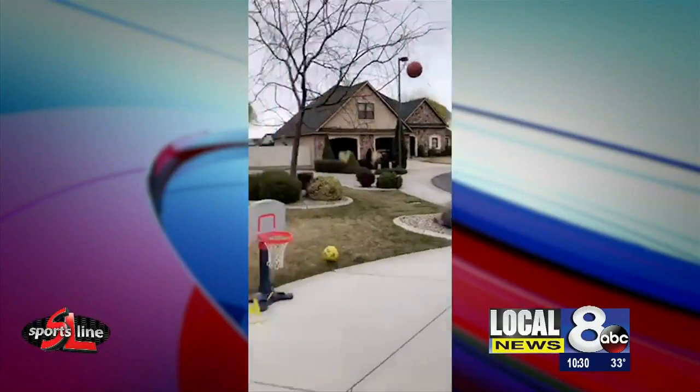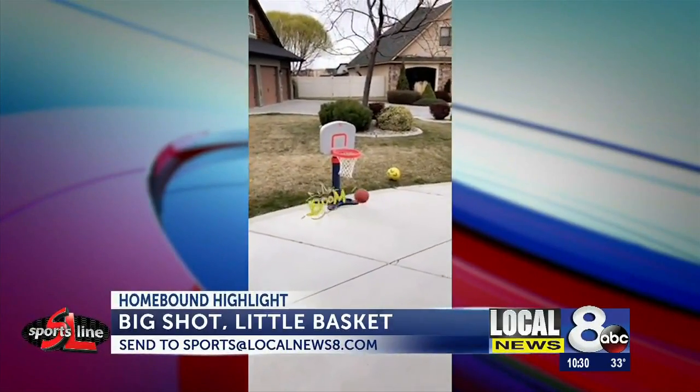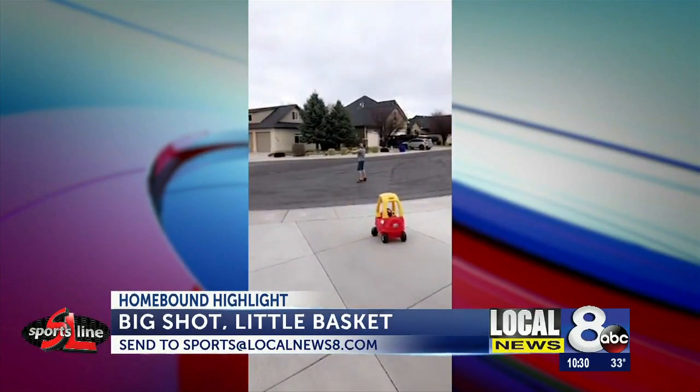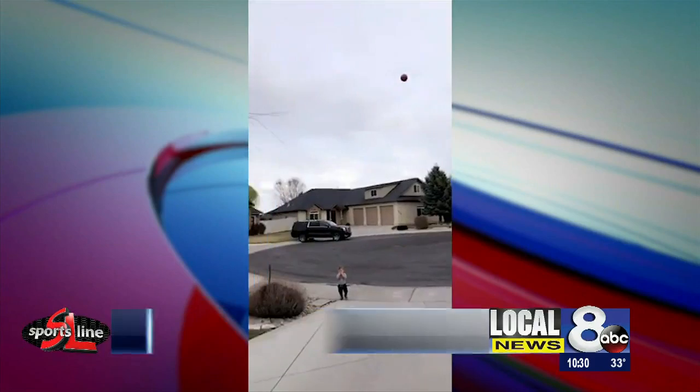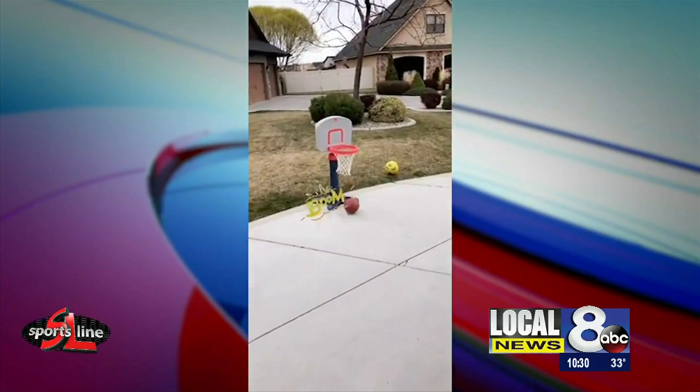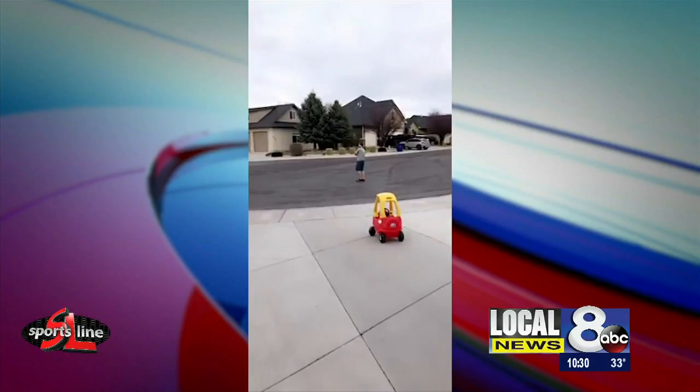Tonight's homebound highlight comes from Eric Madsen, who pulls out the hook shot from all the way in the cul-de-sac, but it's not a regulation hoop that he finds. He trades it in this little tidy-toy basket, which I think actually might be harder to do than if it was a regular-sized basket. Great shot, great video.